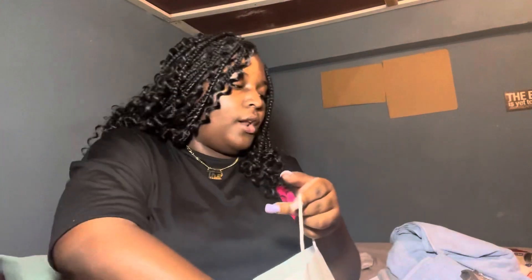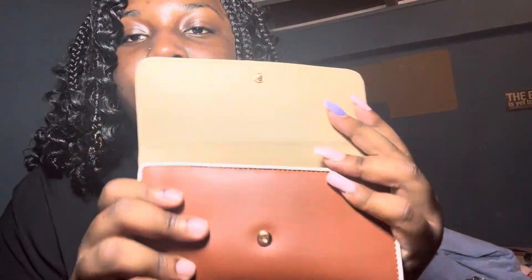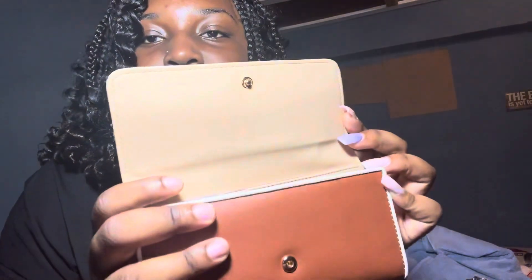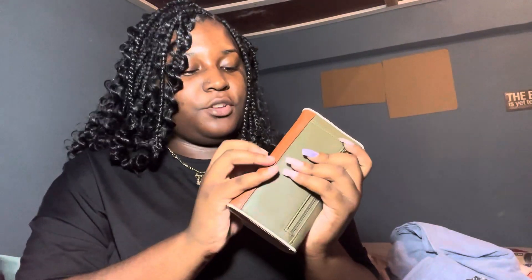Then I went to Reactive X in Gulf City Mall and I got this wallet for myself. It's a trifold wallet in a nice clean shade of brown.